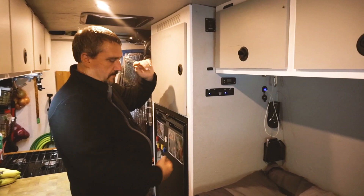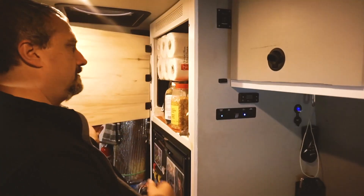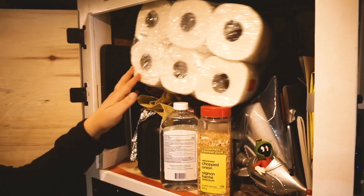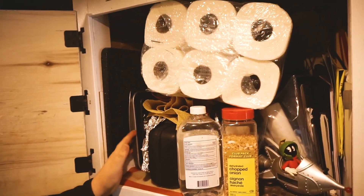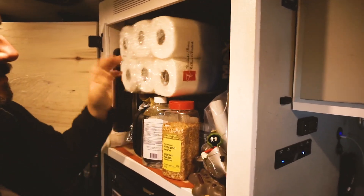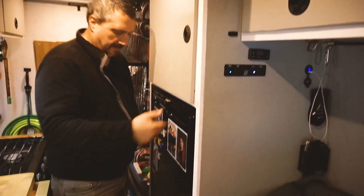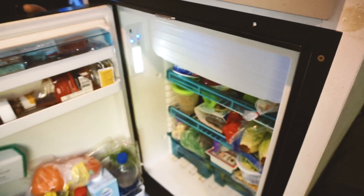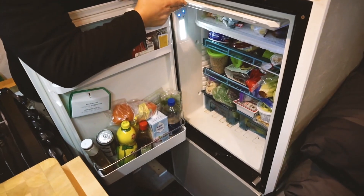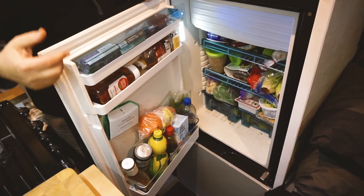On this side is my fridge with a large storage area on top that fits oversized items — I keep sheet pans for the oven and a griddle for the stovetop up there, along with some paperwork and spare paper towel. Below is the Dometic 110-liter truck fridge with a freezer section on top and plenty of room with drawers for food storage.